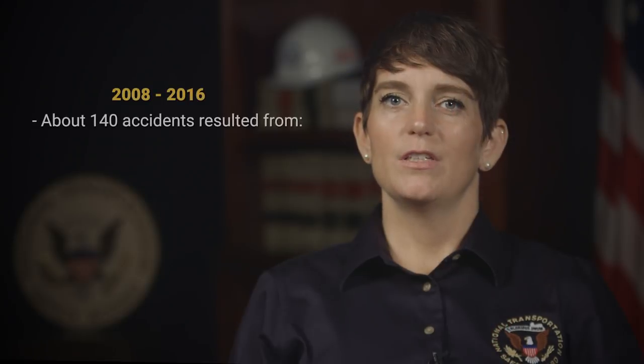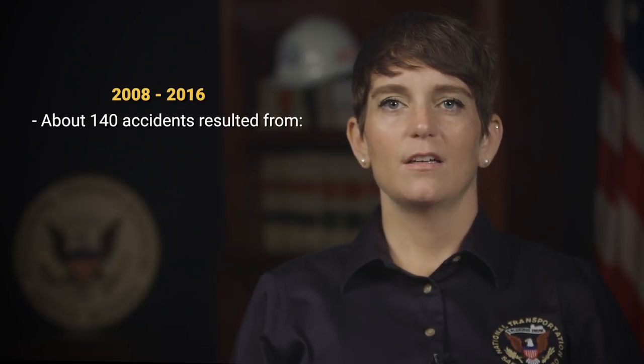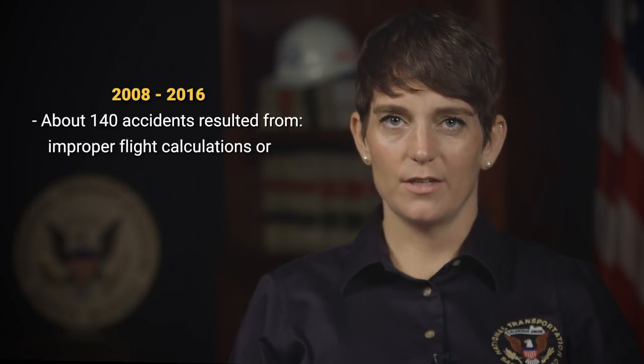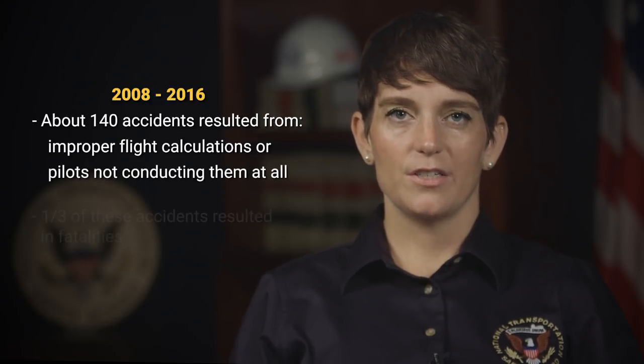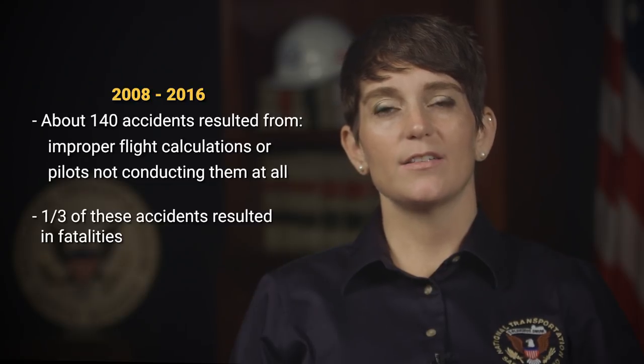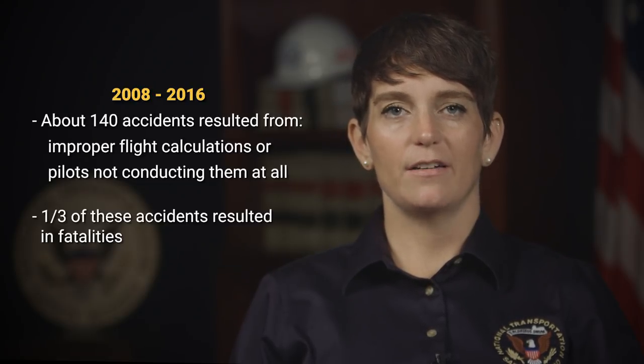In fact, between 2008 and 2016, almost 140 accidents resulted from pilots improperly conducting pre-flight performance calculations or not conducting them at all. Tragically, one-third of these accidents, 66% of which had passengers on board, resulted in fatalities.